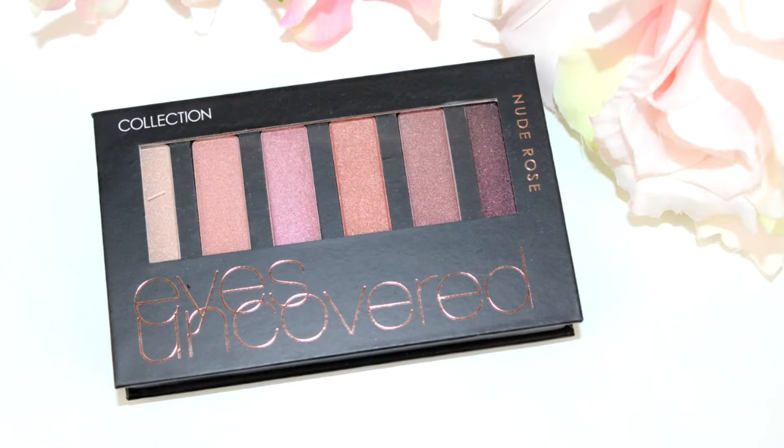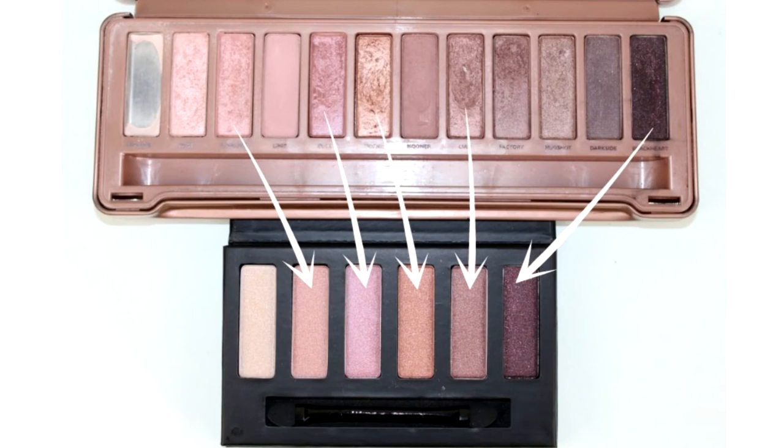The pigmentation of these is beautiful, they blend out really nicely, and for the price you can't go wrong. The other one is the nude rose palette, which is also like the Naked palette. If you want to see swatches of all of these side by side, I have them all on my blog. But really, if you're looking for something a bit more affordable and you like the idea of the Naked palettes, I definitely recommend trying these out.